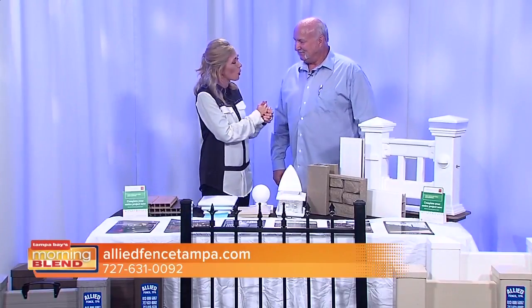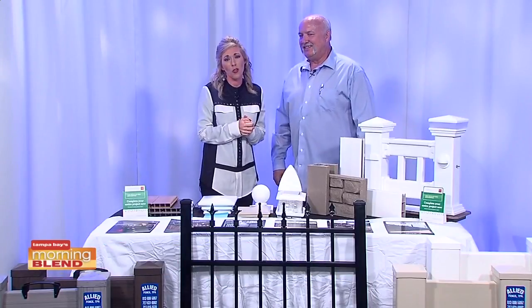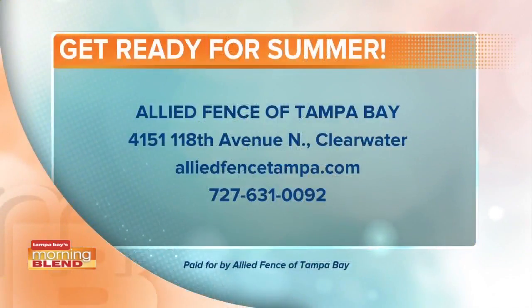Thank you so much for coming in, John. For more information, visit the website shown on your screen — you'll also find their physical address and phone number there. We always appreciate your time.